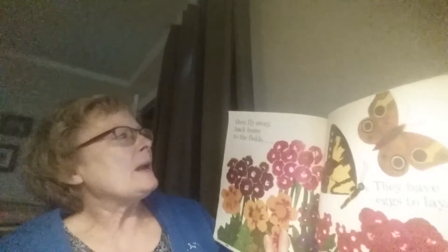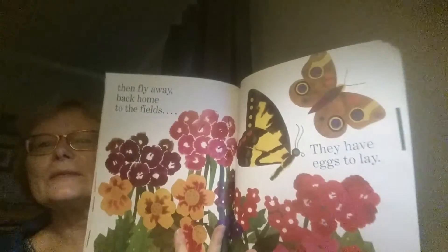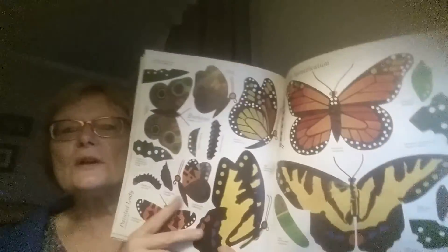Then fly away back home to the fields — they have eggs to lay. Isn't that wonderful? Look, here's a whole bunch of different butterflies.